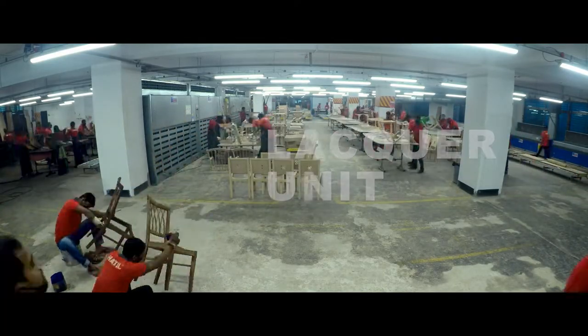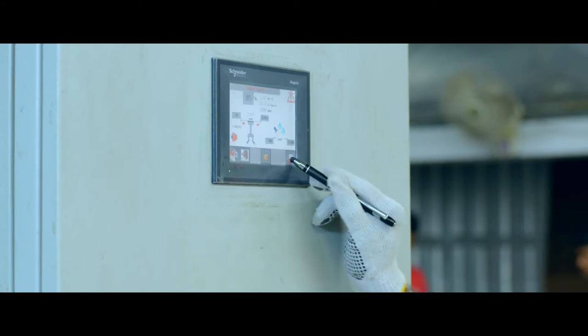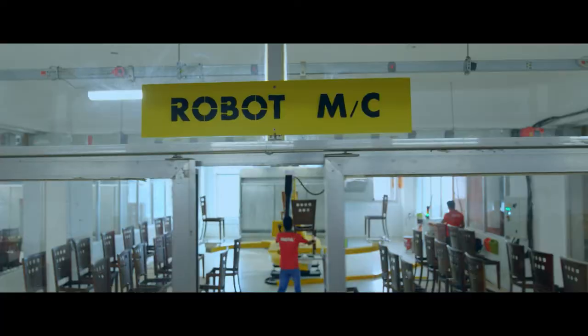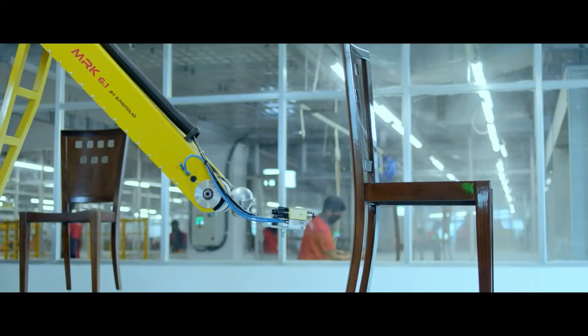A great finish comes easy when the latest technology and years of experience go hand-in-hand. The lacquer section uses an elaborate lacquer process — application of a UV lacquer line, modern robotics, pressurized room and the experience of the people working here. This section is truly the gem of Hathil's crowning glories.